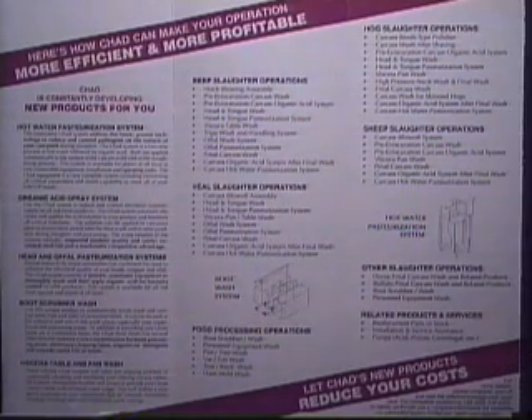This video will show you the Chad hot water pasteurization system in use, present detailed research data, and list the many features and benefits that Chad products offer for you.